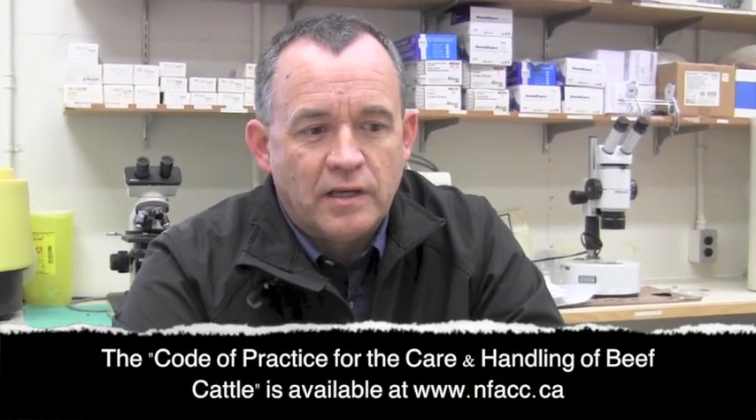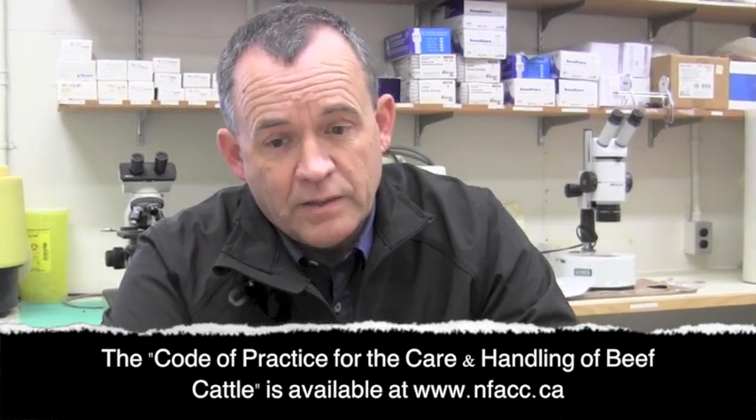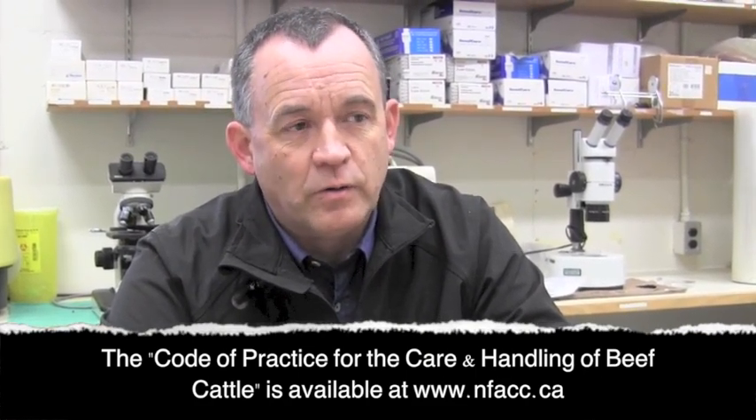Pain mitigation has become a more important thing to consider these days with animal welfare concerns, and it's become an important part of what we talk about when discussing codes of practice and best practices for various painful procedures. The main painful procedures we often think about in cattle are castration and dehorning. We have a number of pain mitigation strategies to help relieve pain, and we need to do something to try to mitigate it.